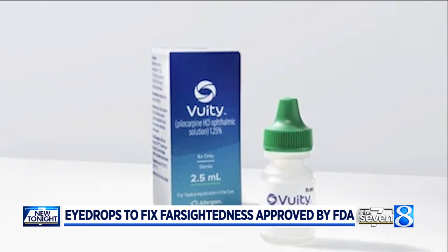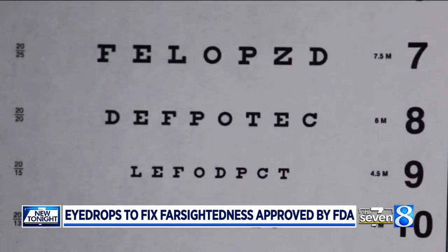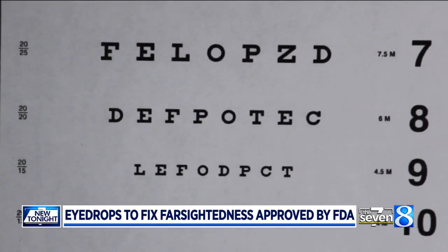The FDA gave the green light at the end of October. It's the first eyedrop approved to treat age-related blurry vision for things up close — for people that need readers, this is for them.